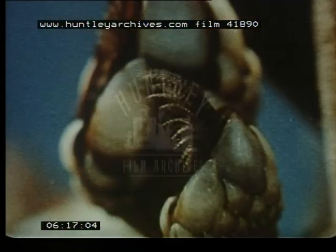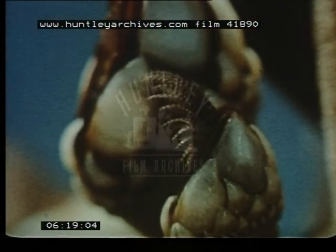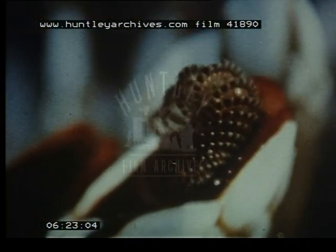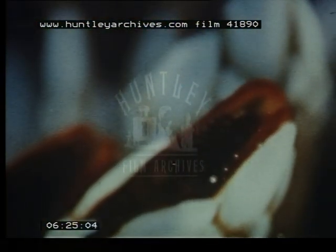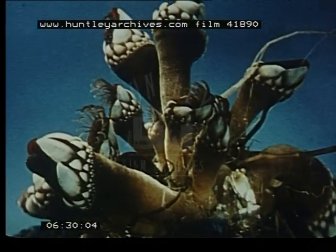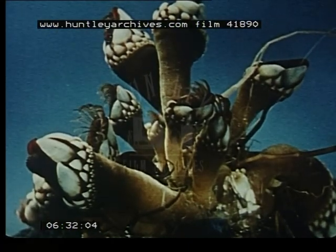When the legs, called cirri, are pulled back into the dining room or shell, the captured food is carried deep inside to the mouth of the creature. Another unique design by the creator for the barnacle.